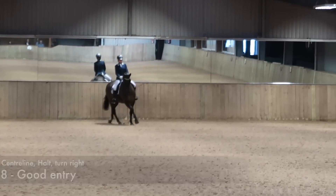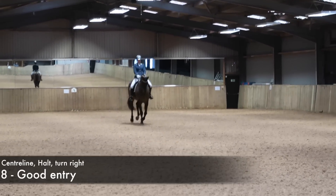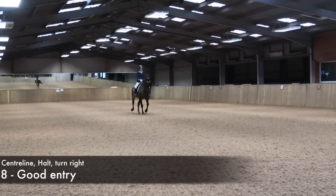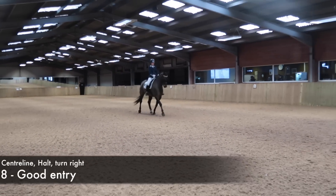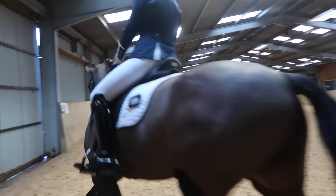The balance felt really good there and I started to think about the halt, trying to get him to sit back onto the hind legs a little bit more. I didn't feel like I quite had it — that's why there's one walk stride before and a slight loss in the outline — but it was a good halt and a good move off. Really nice balance; he felt like he was really pushing from his hind legs, and around the corner he felt really soft and supple.